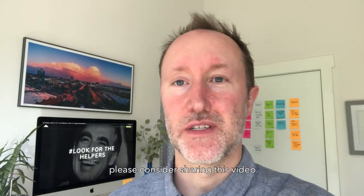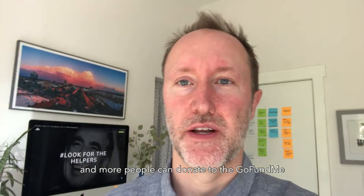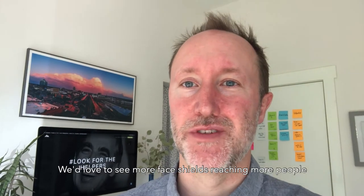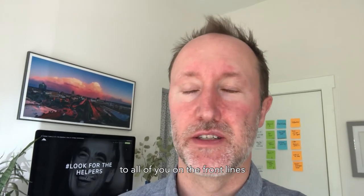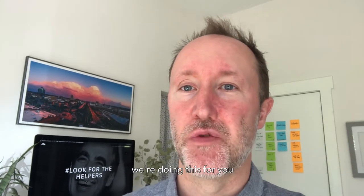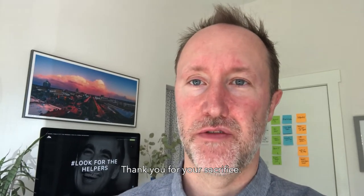If you want to help out, please consider sharing this video so that more people can see it and donate to the GoFundMe that's been set up to support this project. We'd love to see more face shields reaching more people on the front lines. And finally, to all of you on the front lines — the doctors, the nurses, and all the health care professionals — we're doing this for you and our hearts go out to you. Thank you for your sacrifice.